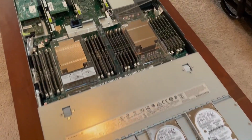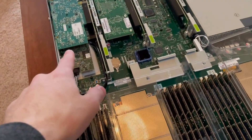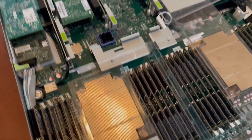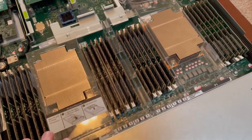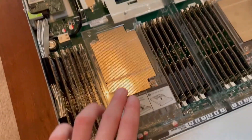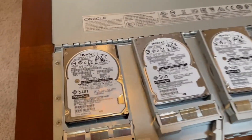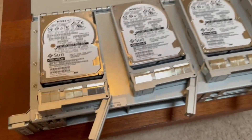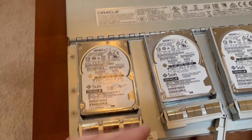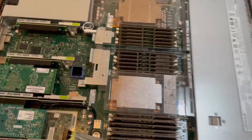This is the controller node — these are pretty fully specced compared to the other ones. It has an LSI 9361-8i, which is a pretty nice RAID controller. It's got 768 gigs of DDR4 RAM, all 2400 speed in 32 gig sticks, and two E5-2699V4 CPUs. For the hard drives, I was kind of surprised they didn't go with NVMe seeing as the server supports it, but these are all 600 gigabyte 10k hard drives.